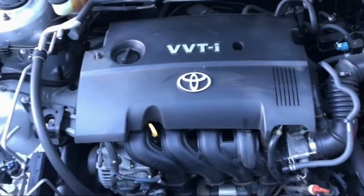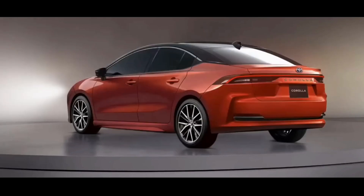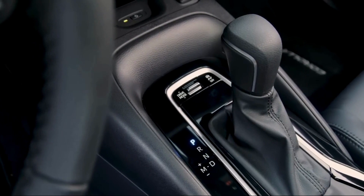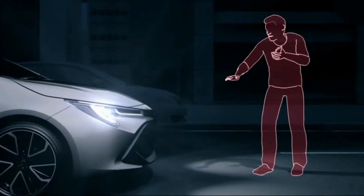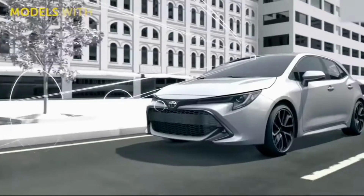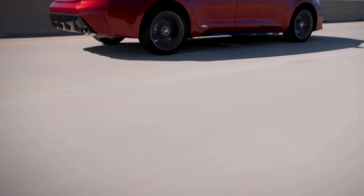All 2024 Corolla Nightshade models will feature sport seats with sport fabric inserts, a 4.2-inch color multi-information display with customizable settings, Toyota Audio Multimedia with an 8-inch touchscreen, and Toyota Safety Sense 3.0 as standard. The 2024 Corolla will also include standard forward collision warning and automated emergency braking, standard lane departure warning and lane keeping assist, and standard adaptive cruise control, giving drivers peace of mind with the most up-to-date safety features.